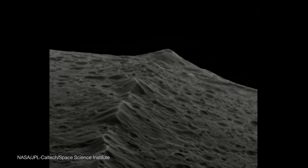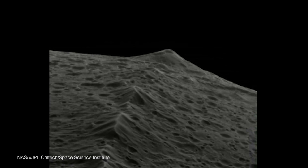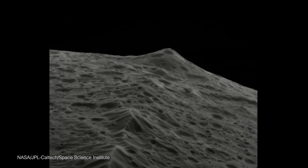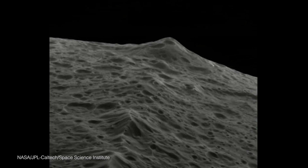The other weird thing about Iapetus is that it has a huge ridge across its surface, much like the forehead of a Klingon, and this ridge is actually over 10 kilometers high in many places.